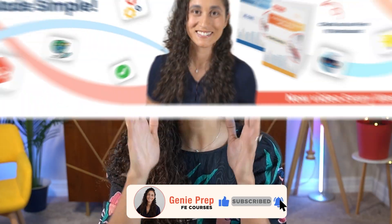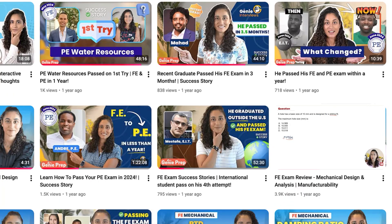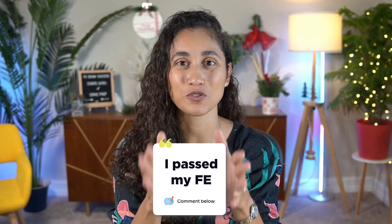I hope you guys liked this video. If you did, please don't forget to like and subscribe. Make sure to check out our channel — we have so many tip videos and FE problems to help you pass your FE exam. Remember, you don't need perfect days, you need consistent days. Start smart, stay consistent, and you will pass your FE exam in 2026. And when you do pass, come back to this video and let us know in the comments — we'd love to hear your success stories. Thank you guys so much for watching. À la prochaine!